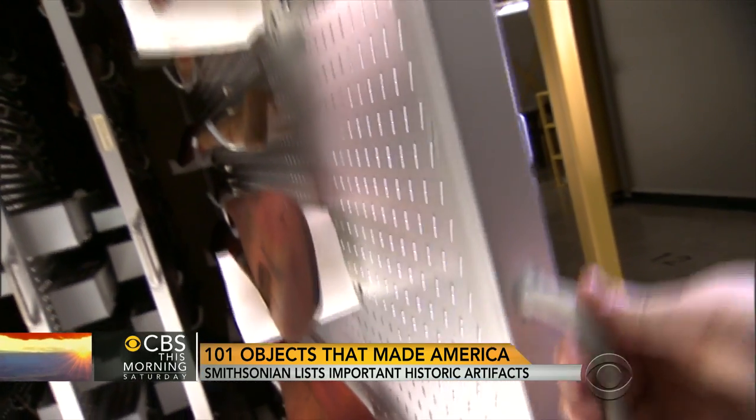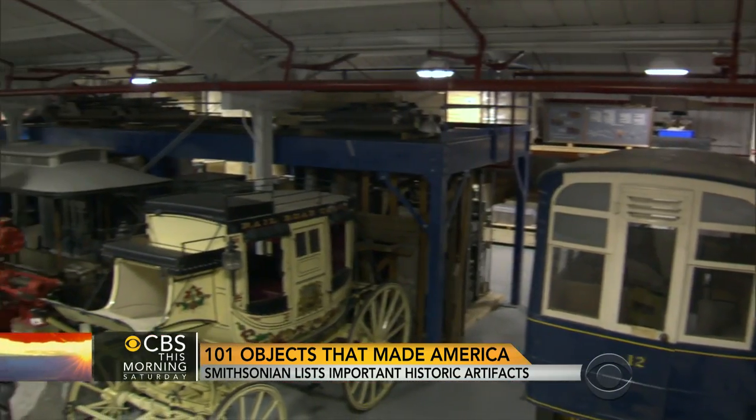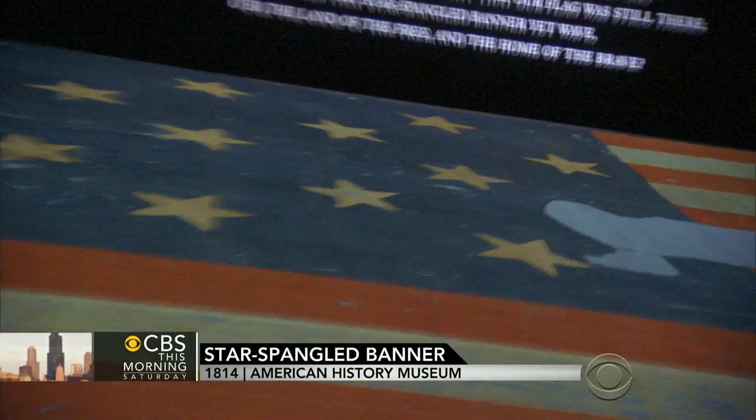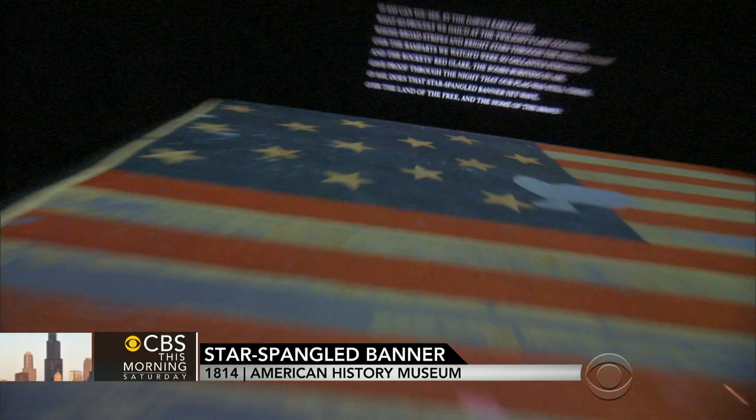Think of the Star-Spangled Banner. Today, in football stadiums around the country, people are singing, "Oh, say, can you see," singing about the Star-Spangled Banner. We have it in the Smithsonian. That's one of our 101.